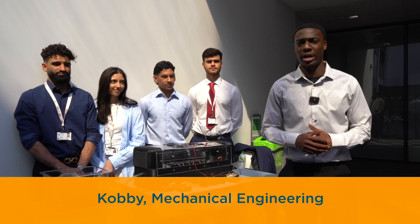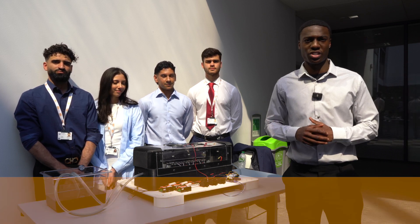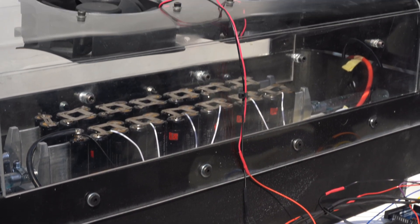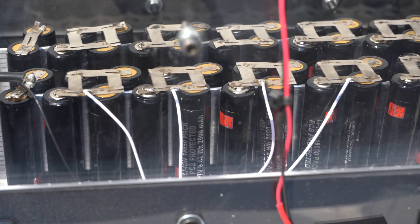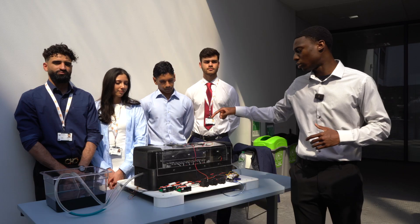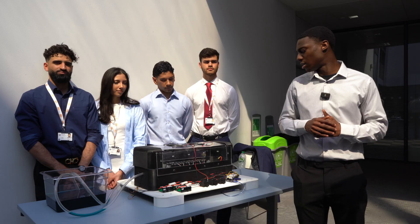Hi, I'm Kobi. I'm part of a mechanical engineering team of final year students, and the project we're bringing to Brunel Engineers is a battery thermal management system based on a Tesla Model S. As you can see, we have a prototype here consisting of a hybrid cooling system — liquid cooling through the cells as well as air coolant on top of the casing — to provide an overall optimal thermal management system.